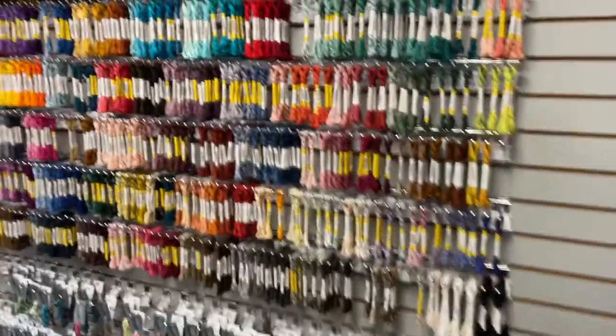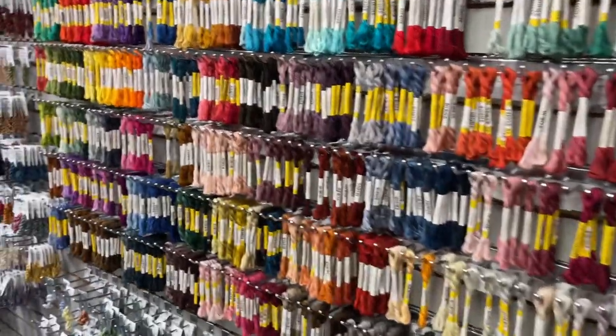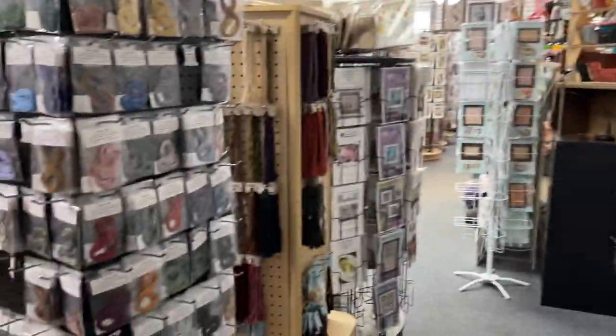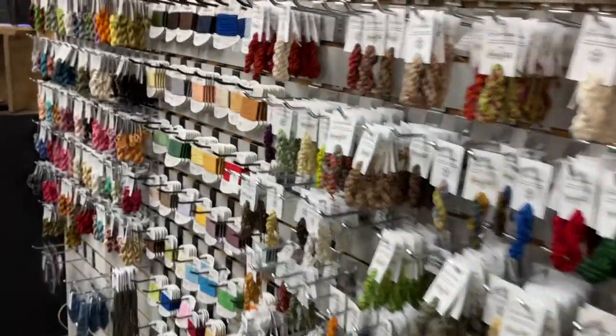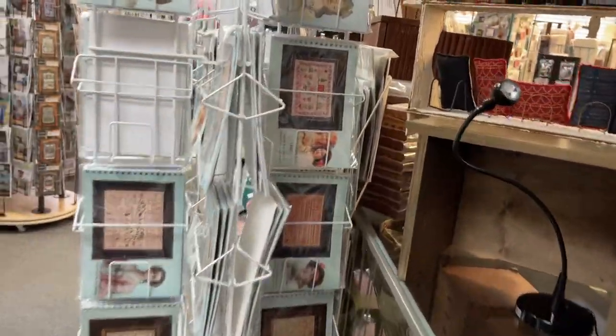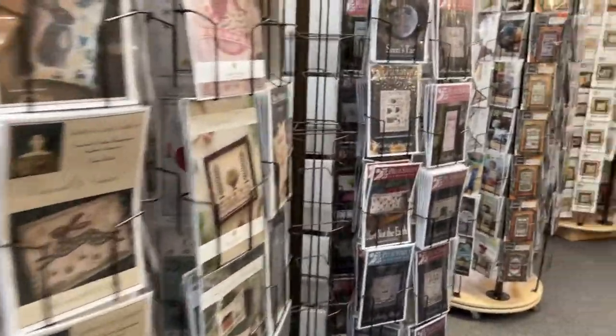And my favorite — the silks! Y'all know I'm a silk floozy, right? I love all the silk, I want all the silk, I can't have all the silk but I want it all. They've got a great selection of silks, plus patterns, more patterns, and even more patterns.